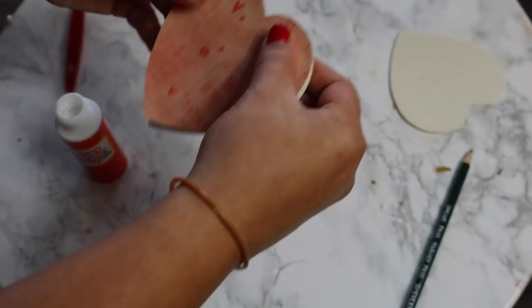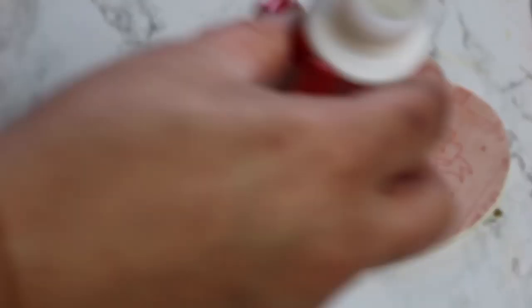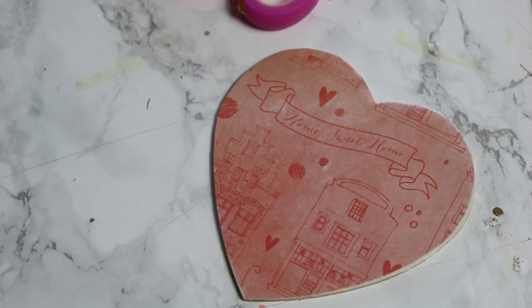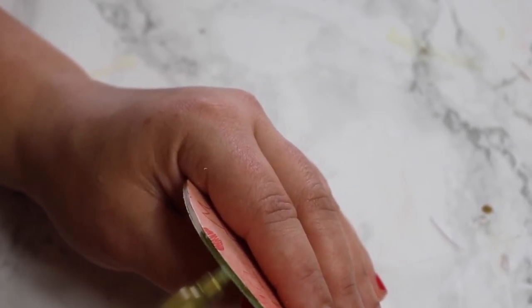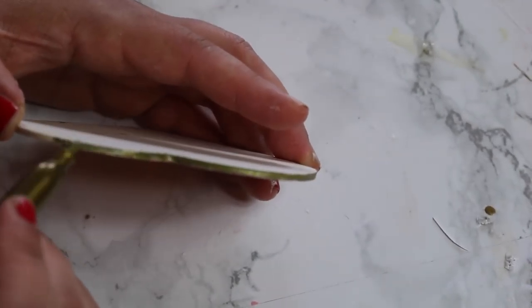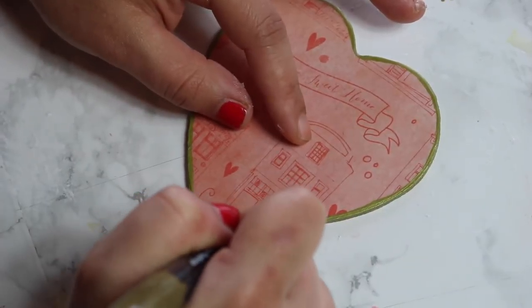The mod podge that I'm using is the glossy one. They have tons of different options available now. I love the glossy one because it doesn't look as dull — sometimes the matte one can look dull. I like to use a foam brush. I put it on there, lay the paper down, and then put another coat just to seal it. Once it's completely dry, I'm going to take a gold Sharpie and just outline it — this takes away from the rough wood edge. I think the gold makes it look really cute. You could use this as a coaster or even give it as a gift if you get like four of them.